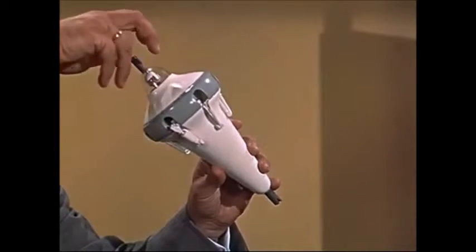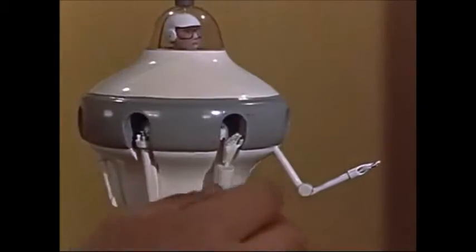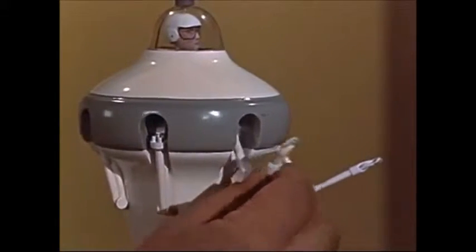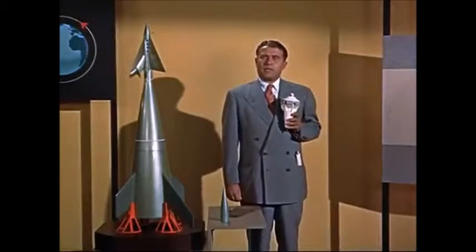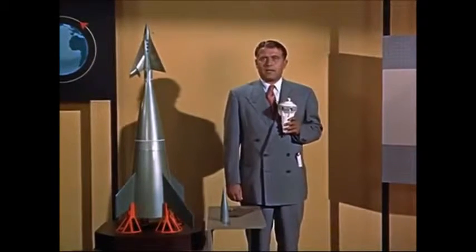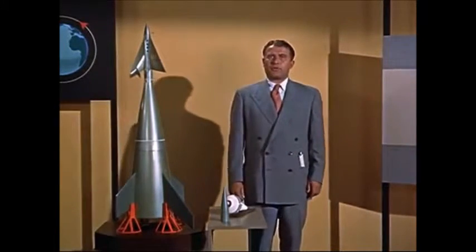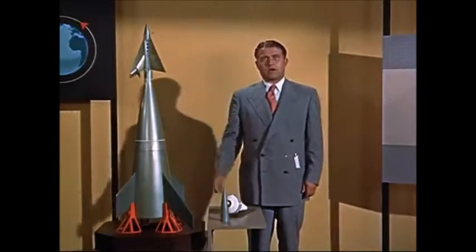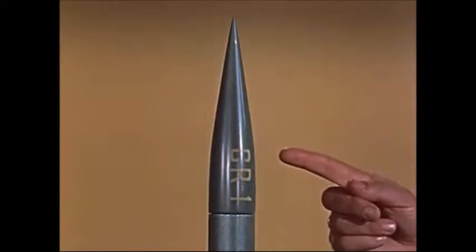By rotating himself within the space suit, the operator can use any of the arms for the variety of tasks in assembling the space station. When the day arrives for construction to begin, the thousands of parts for the space station will be transported to the orbit by our multistage rockets. We merely replace the winged passenger section with a simple cargo-carrying nose. These cargo ships will be unmanned.